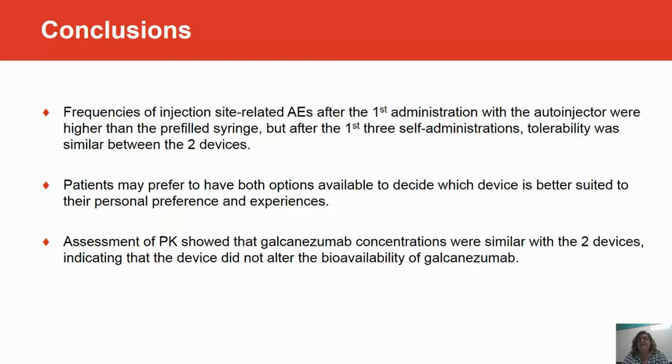Patients may prefer to have both options available when they decide to self-administer galcanezumab, based on their own personal preferences and experiences.